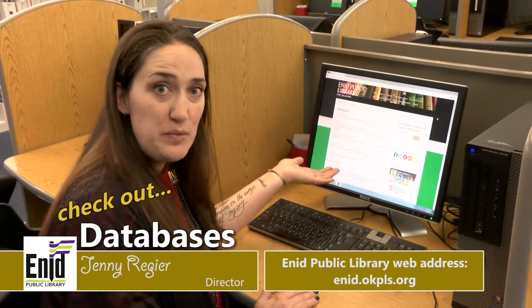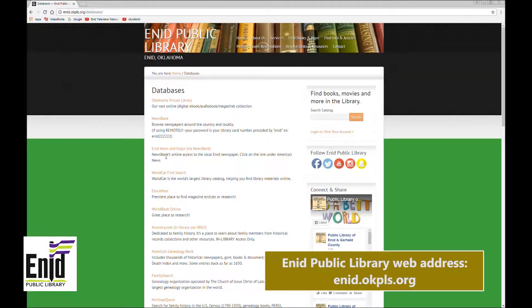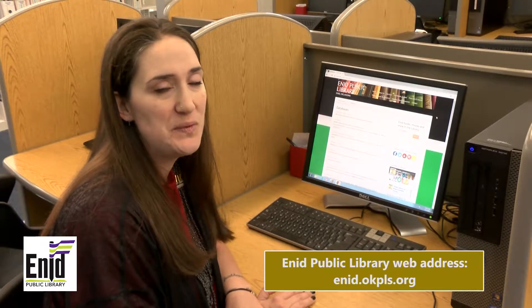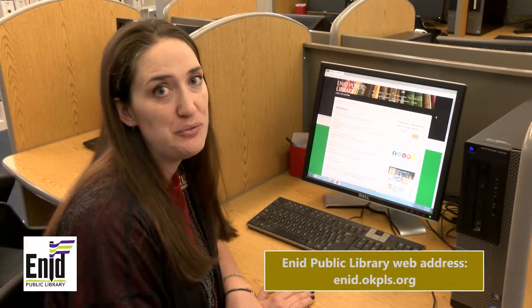From our homepage, our database page has 21 different databases. From our database page, you can find a database on just about anything you need — from reading an e-book, to doing genealogy research, to taking tests. We have a database to meet any need you have.